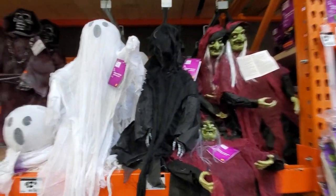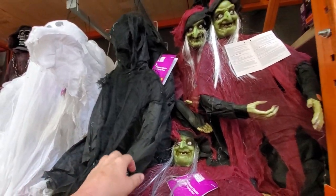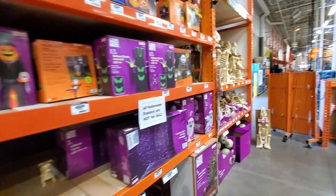Some more hanging items — ghosts, a headless or faceless guy, a reaper, and a witch. And here are the inflatable boxes as well.